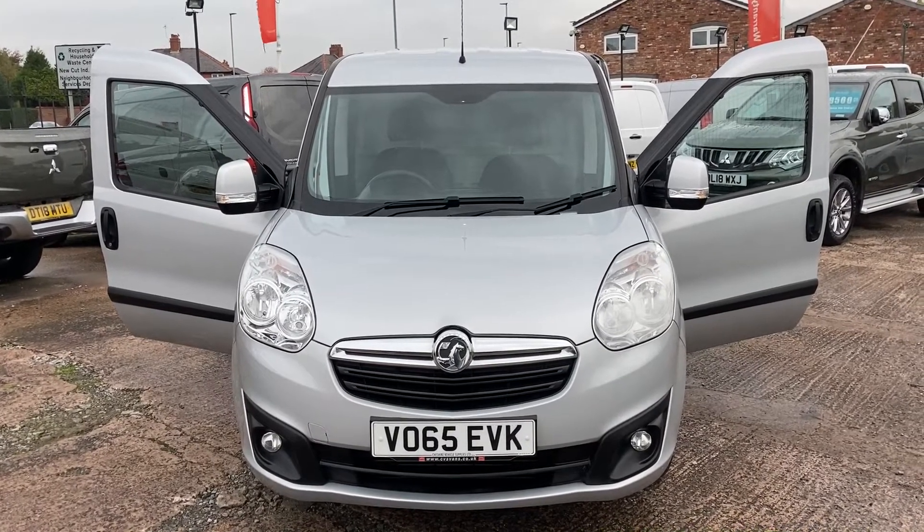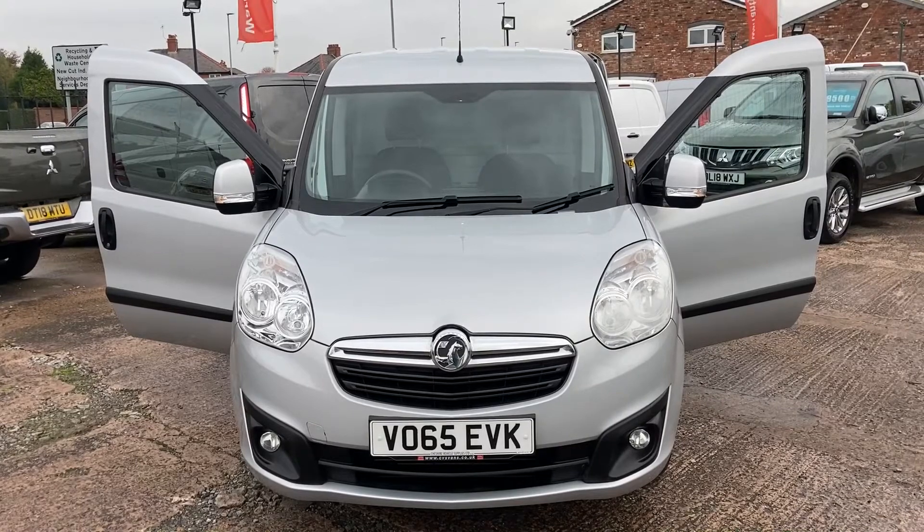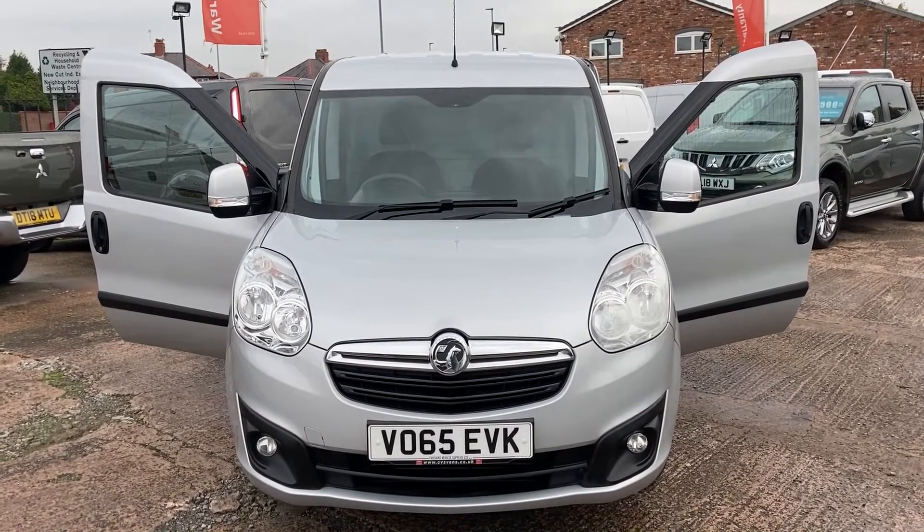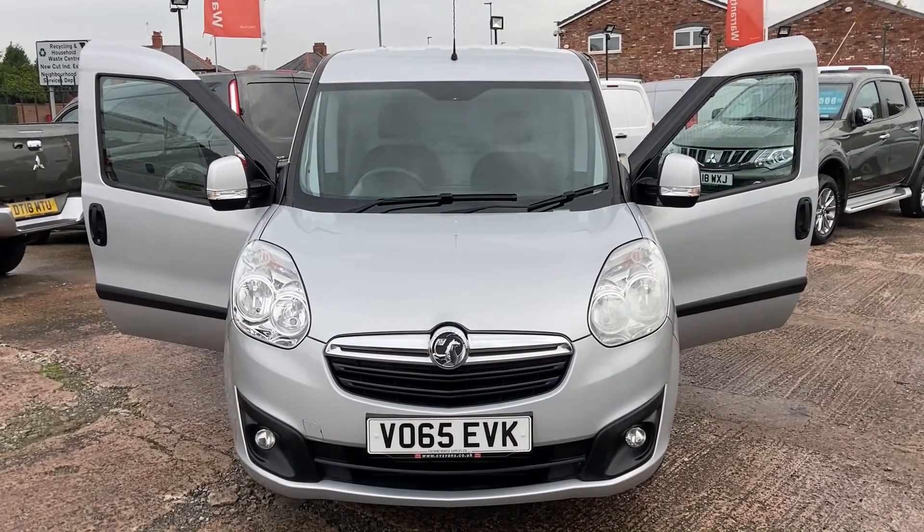Good morning, my name is Darren from Cheshire Vehicle Supplies, and this morning I have to show you a 65-plate Vauxhall Combo Sportif in factory silver.